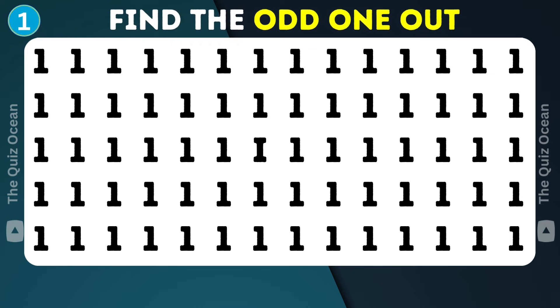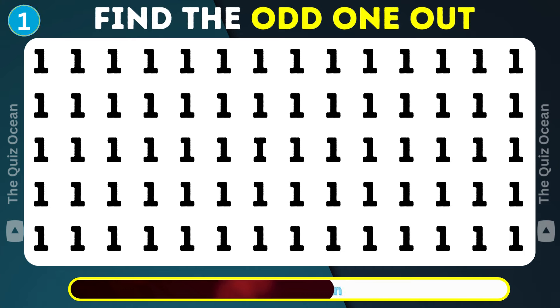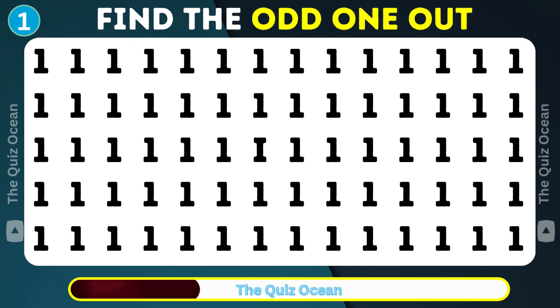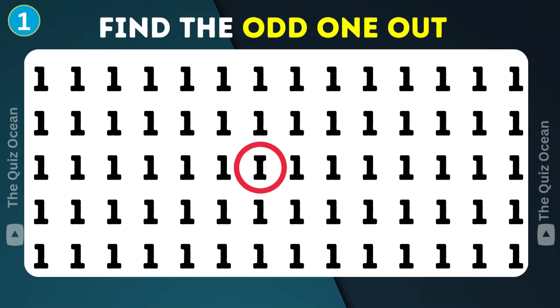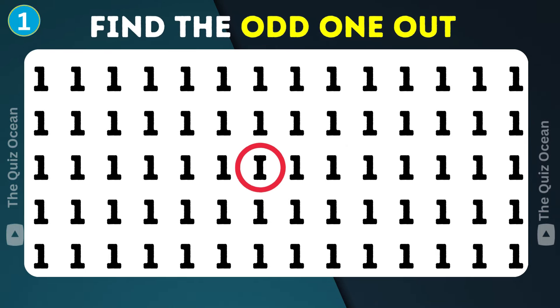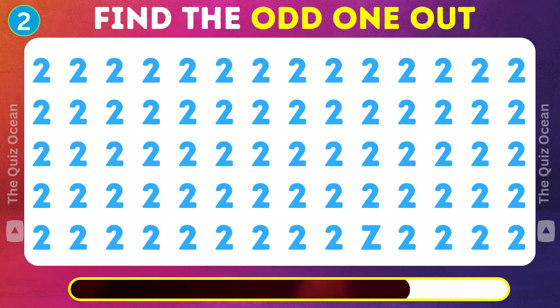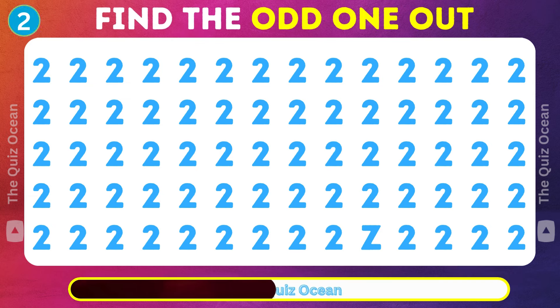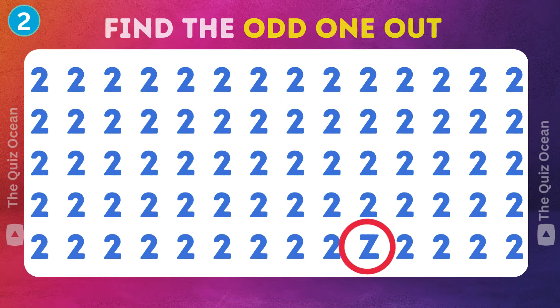Can you spot the unique one here? Time's ticking. Brilliant! Let's move on to the next challenge.